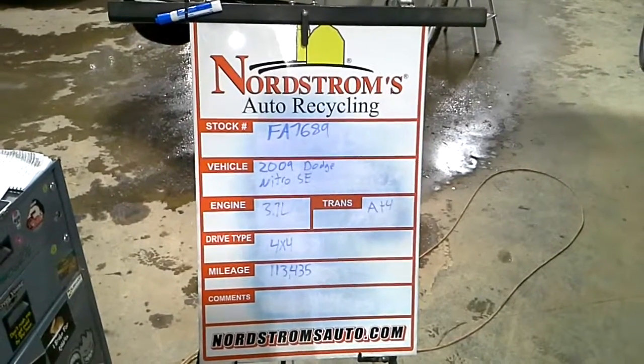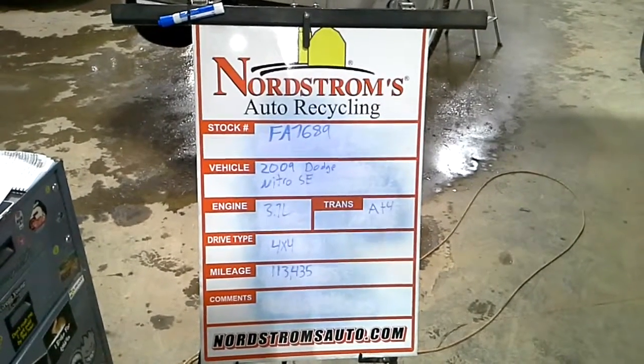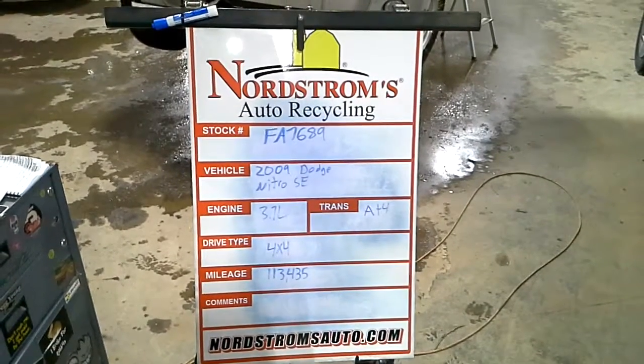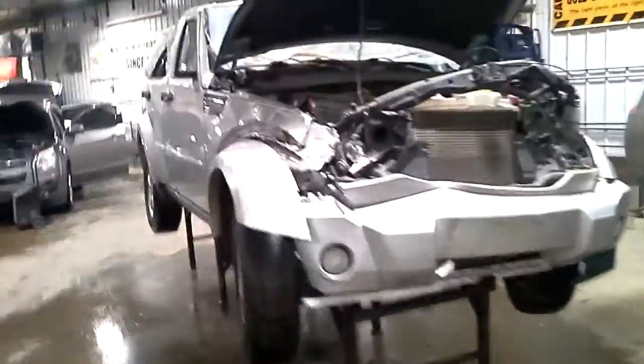Stock number FA 7689, 2009 Dodge Nitro SE, 3.7 liter, automatic 4-speed. It's 4-wheel drive with 113,435 miles. Silver in color, rolled over, does run and drive.